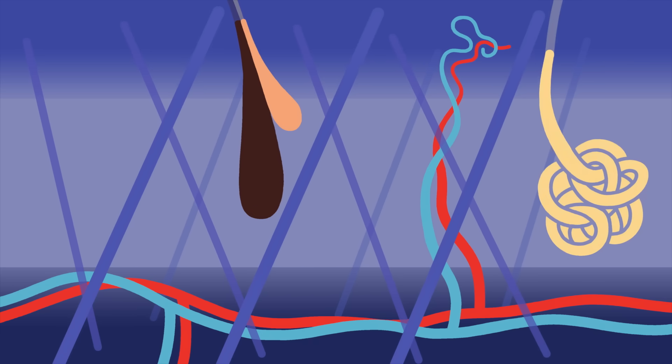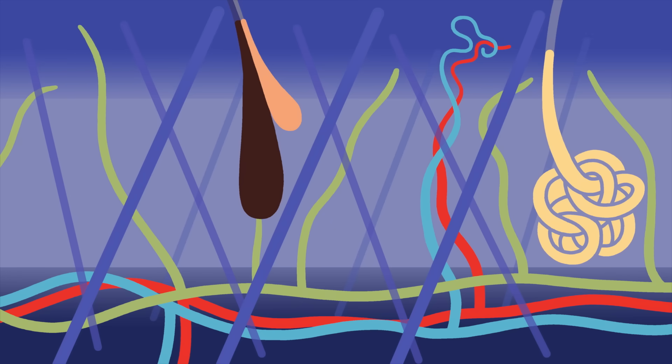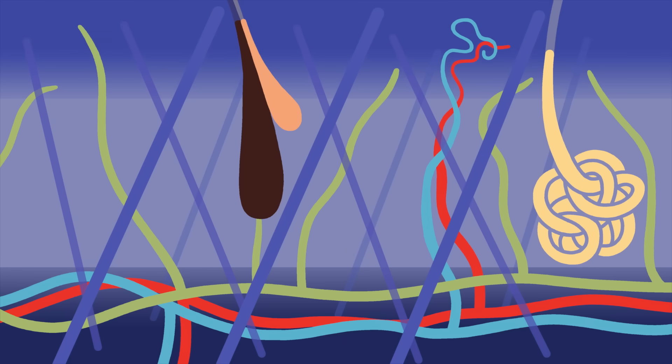The dermis, our skin's tough second layer, isn't as well known. It's a scaffold of collagen that's home to blood vessels, hair follicles, and glands. It's also packed with special nerve cells called sensory receptors that allow us to feel pressure, vibration, even pain, some of which extend into the epidermis. The dermis also helps regulate temperature. If we're cold, our blood vessels contract to retain heat, and if we're hot, they expand to release it.